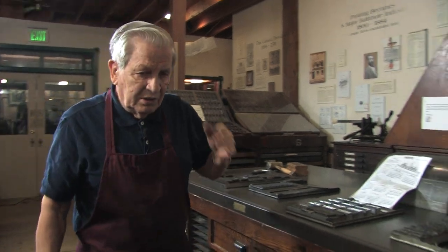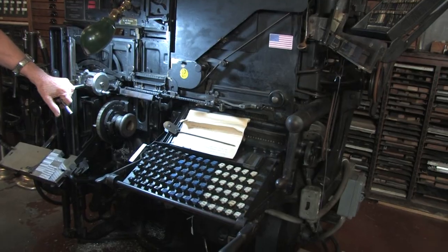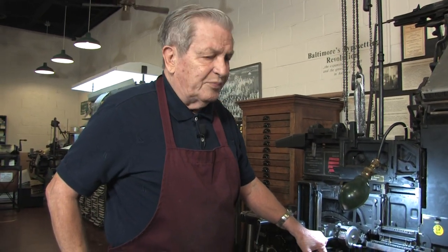Our machine here is a Model 8. The museum has had it for about 10 years or so, and it came from the Bureau of Engraving over in Washington where they print money. This machine is not used in that process — that's a different process altogether; printing money is altogether different.